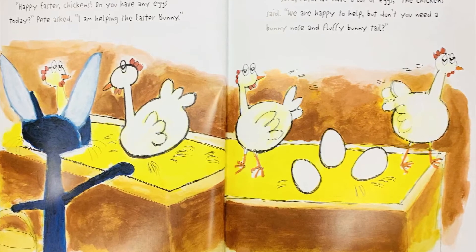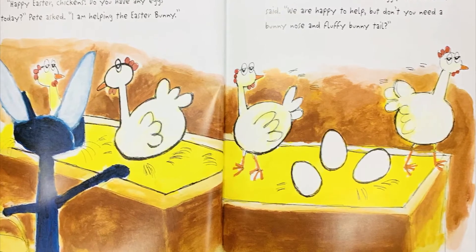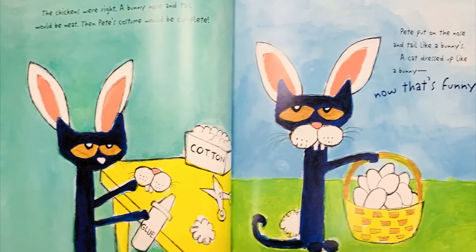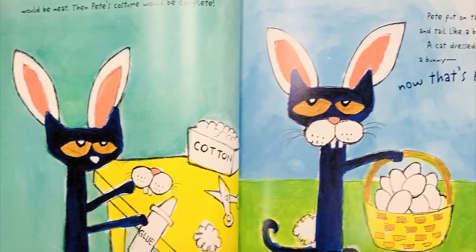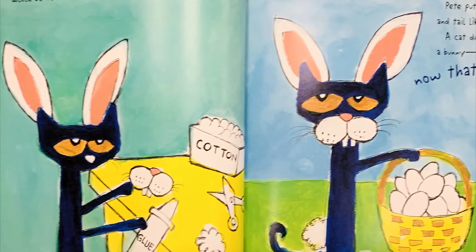Sure, Pete. We have a lot of eggs, the chickens said. We are happy to help, but don't you need a bunny nose and fluffy bunny tail? The chickens were right. A bunny nose and tail would be neat. Then Pete's costume would be complete. Pete put on the nose and tail like a bunny's. A cat dressed up like a bunny. Now that's funny.